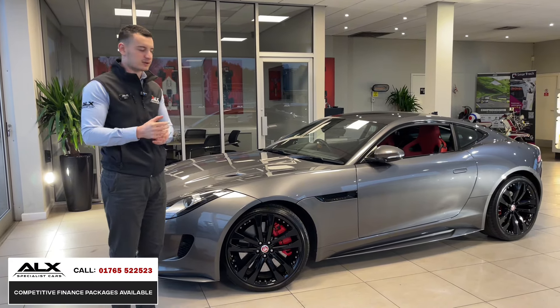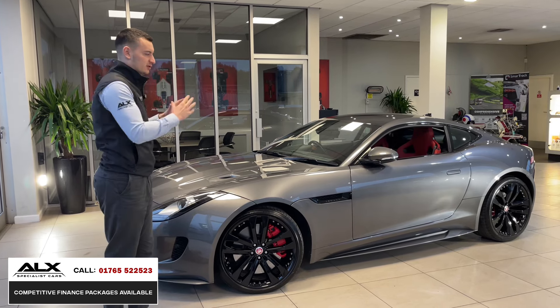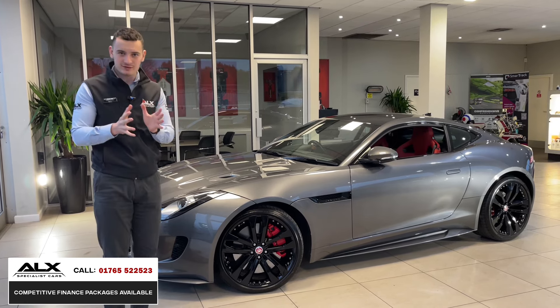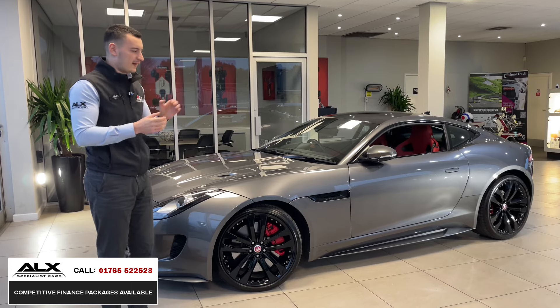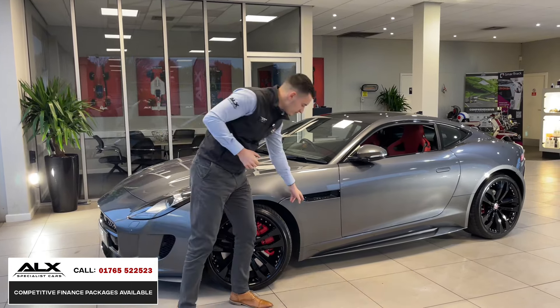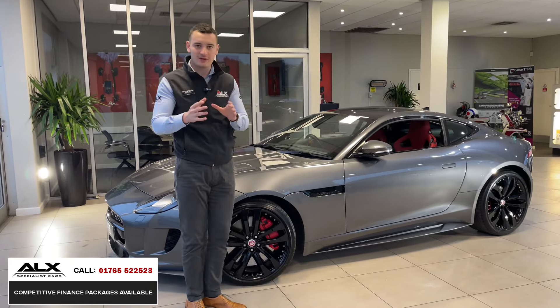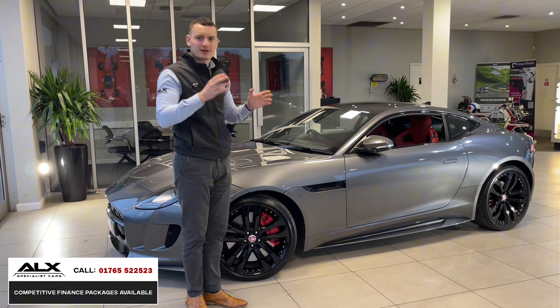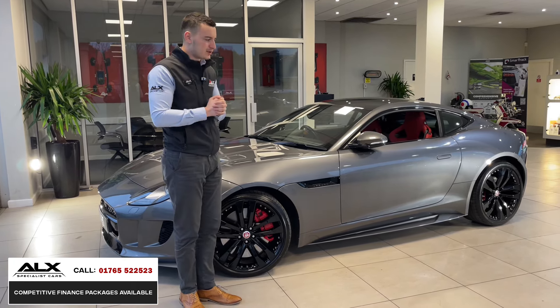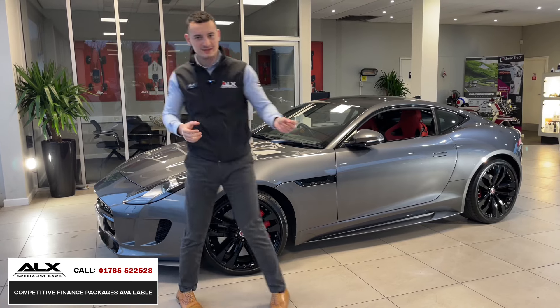It is also a paid-for option so it's not a colour you see all the time, which is nice. When you're speccing such a special car you want something a little bit different, and this is absolutely that. It's then got gloss black accents — sometimes you can get these in chrome but on this example it's in black, giving a more stealth, dark and moody look. And then the one thing you'll have noticed, which is quite a bright thing, is the interior.